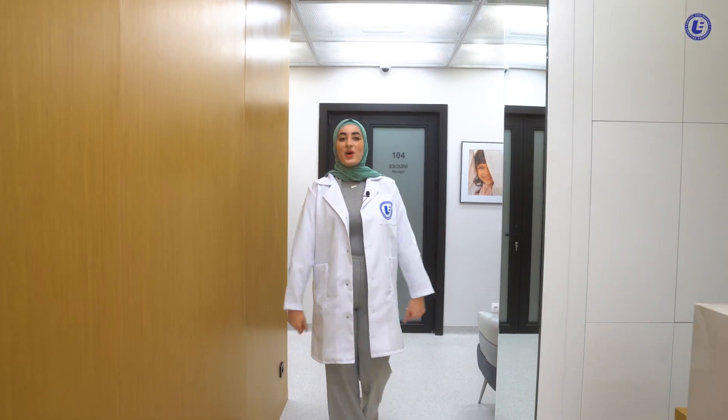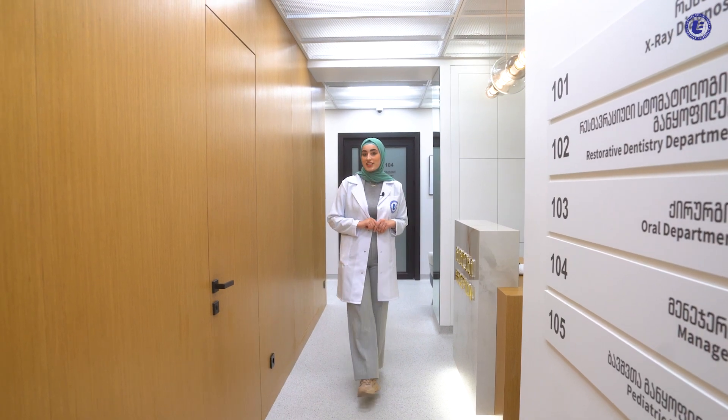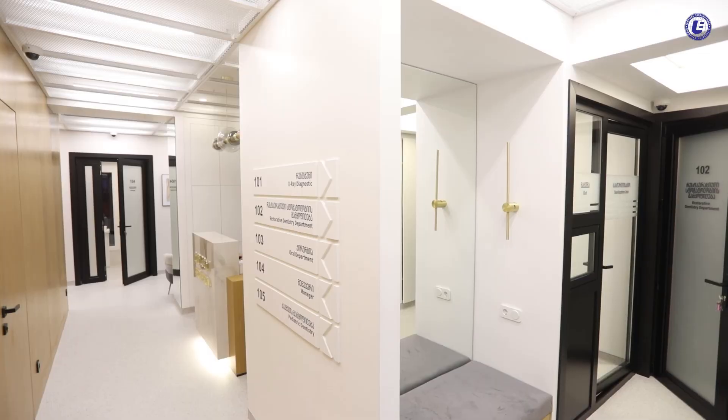And now, welcome to the European University dental clinic. It's the first in Europe clinic at European University, using very high-end modern machines and techniques with a special sterilization room.